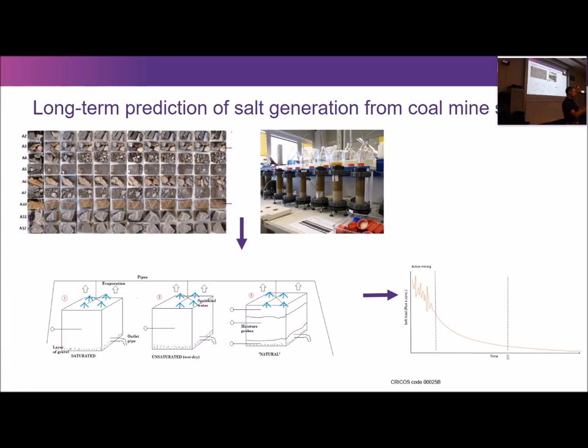The particle size distribution in the IBCs is supposed to represent the particle size distribution in the actual waste dump. These are set up at Pinjarra Hills with three different types of spoils under three different moisture regimes: one kept saturated for almost all the time, one unsaturated for most of the time, and one under natural environmental conditions.